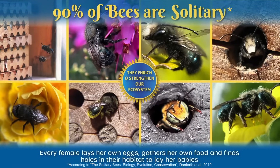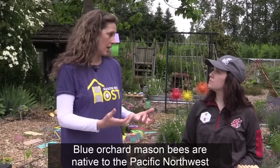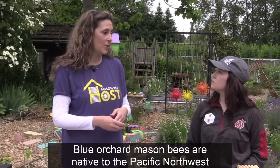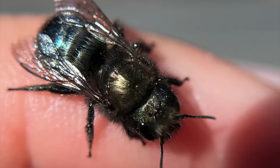90% of bees are solitary, which is a huge staggering statistic. The Blue Orchard Mason Bee is the native species for the Pacific Northwest area — really important to care for these little bees. A lot of people mistake them for a housefly because they have a green iridescent sheen on their body. Some kids call them mermaid bees because they really do look like a little iridescent mermaid tail.